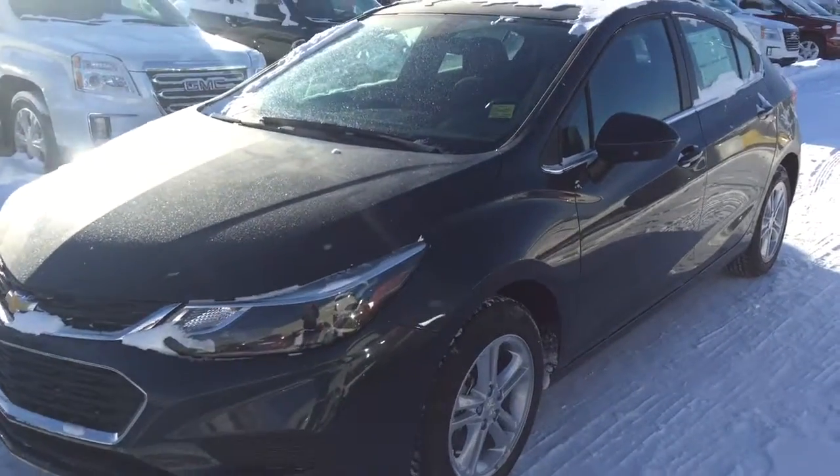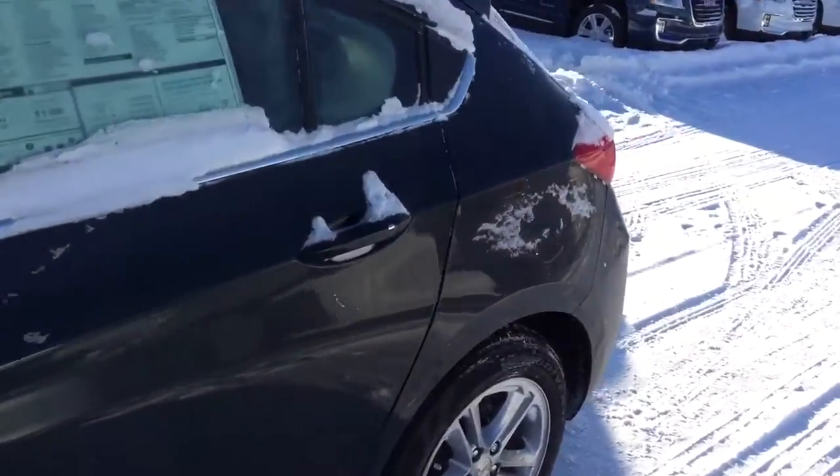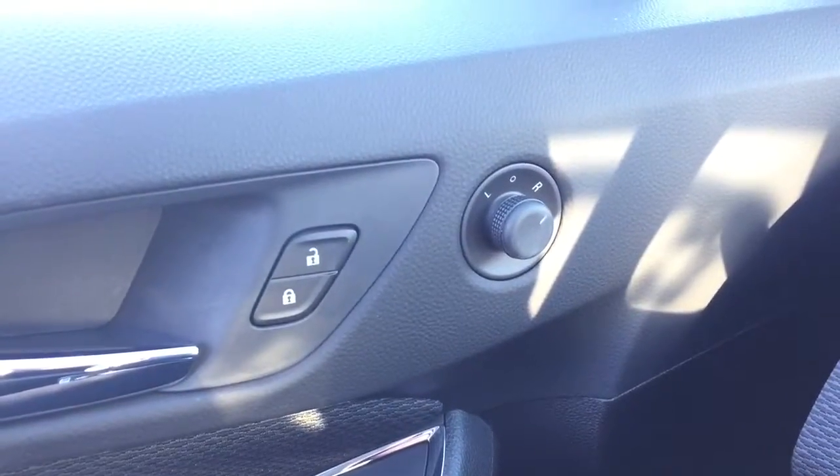Welcome to Davis Chevrolet. This is a 2017 Chevrolet Cruze in the color gray. Some features include power locks, power mirrors, power windows, Bose speaker system, and automatic headlights.